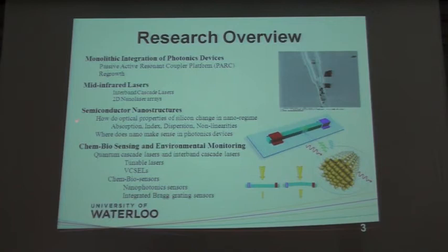A large part of our group is working on semiconductor nanostructures. This work started at a very fundamental level where we wanted to understand how optical properties like dispersion, wave guiding, and non-linearities would change when we go to nanostructures. Right at the beginning, our goal was to see where nano would make sense in photonic devices in real-world applications — we just didn't want to do it for the fun of it.